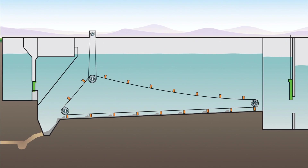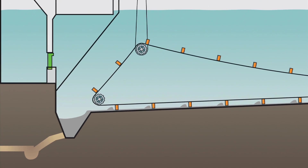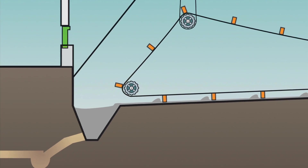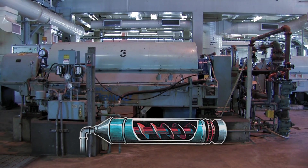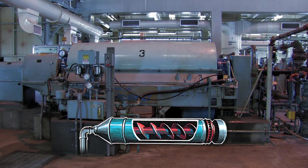Sludge, primarily organic material, settles to the bottom of the tank where it is scraped into troughs and pumped to a centrifuge for dewatering. Approximately 50 percent of the solids and 35 percent of the organics are removed during this primary treatment process. The centrifuge removes water from the sludge, which is then pumped to the furnace for incineration.